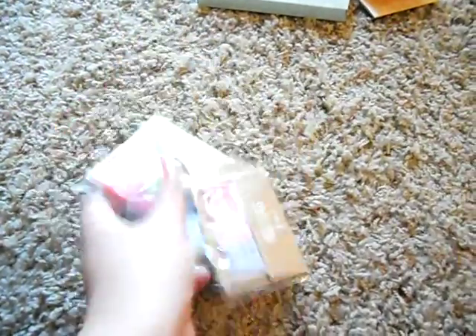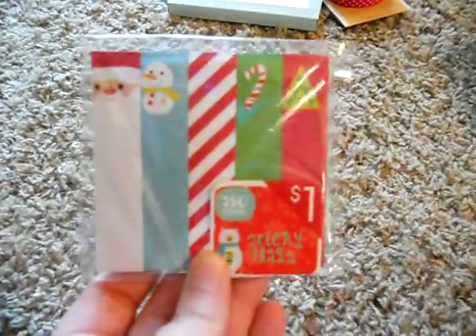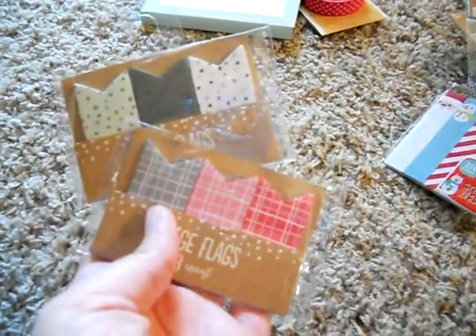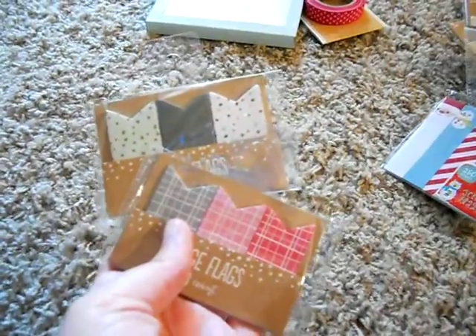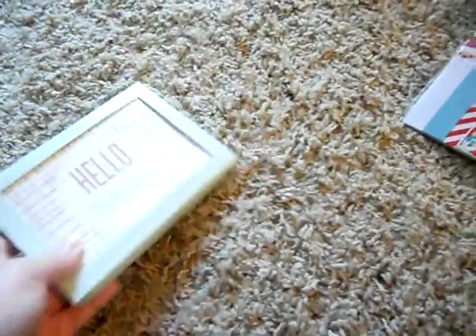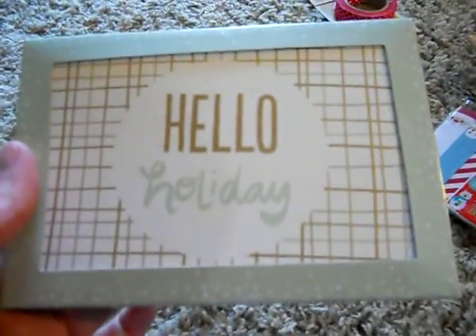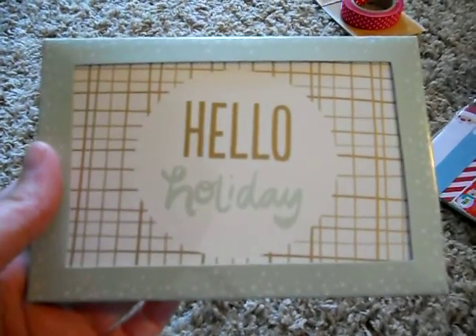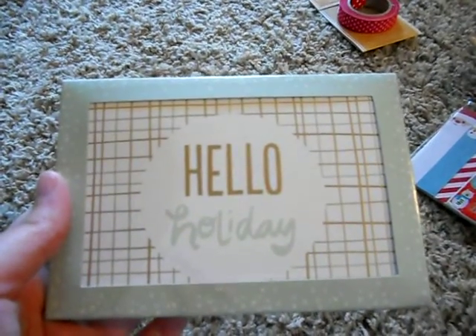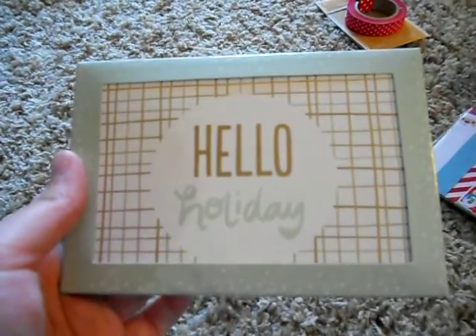I was super excited — I found the coveted page flags. They're really cute, and I found both of them. They actually have a ton at my Target, so if you live in the Tulsa area, they still have a ton of these at the Target on 101st. And then I found these cute little note cards that say Hello Holiday. I really wanted these — I saw them in another video. Super glad I found them. I still really want the Oh What Fun ones, but maybe I'll find them somewhere else.